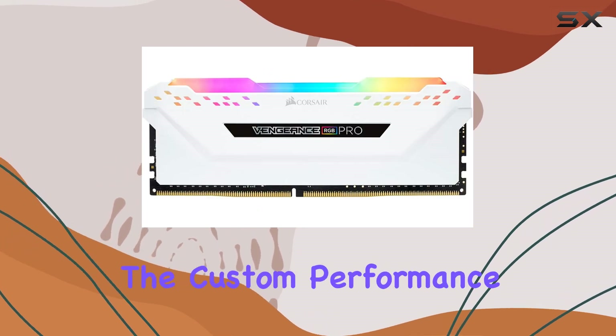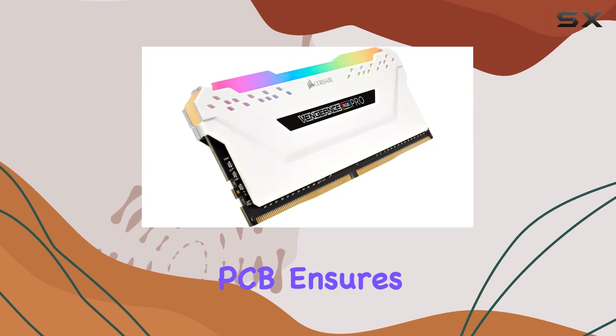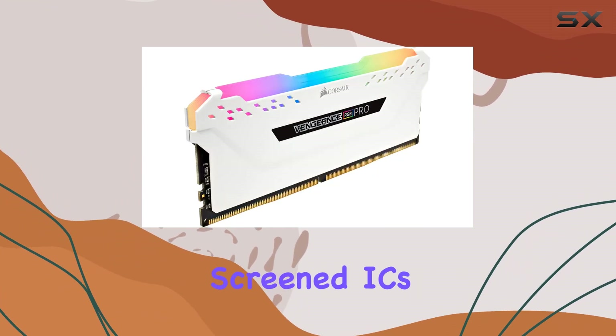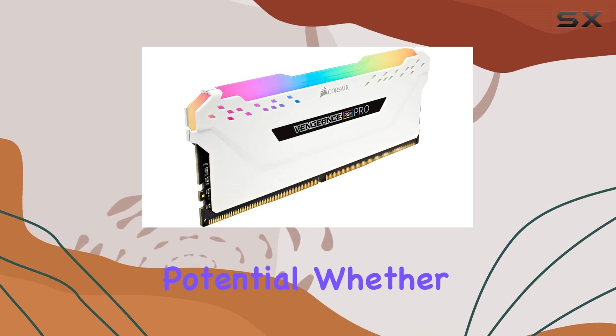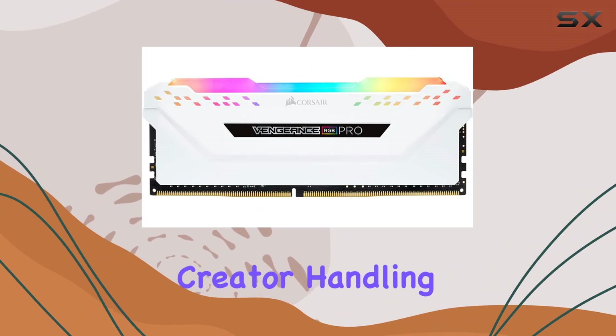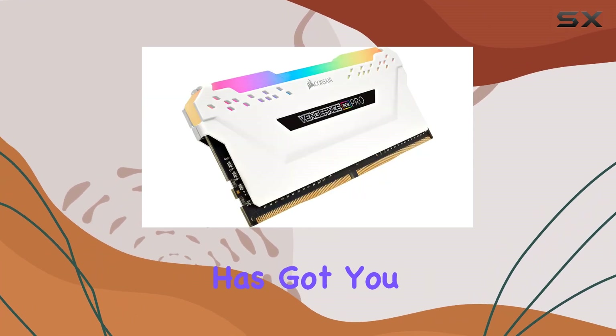But it's not just about looks. The custom performance PCB ensures the highest signal quality and stability, while carefully screened ICs provide extended overclocking potential. Whether you're a hardcore gamer pushing your system to the limit or a content creator handling demanding tasks, this memory has got you covered.